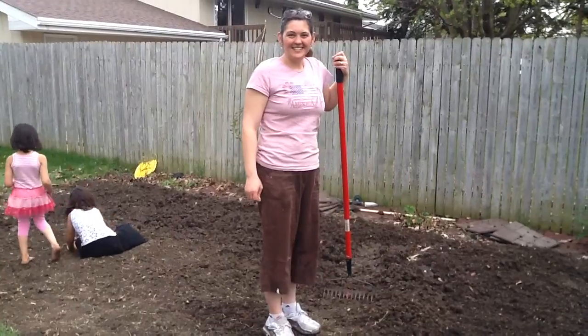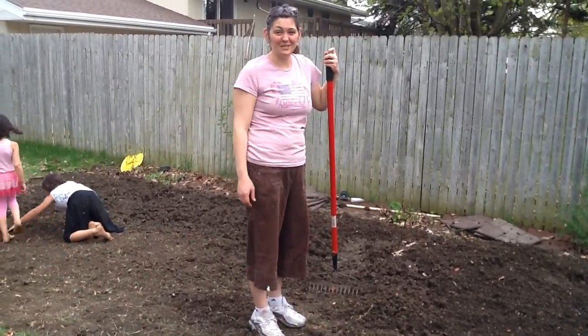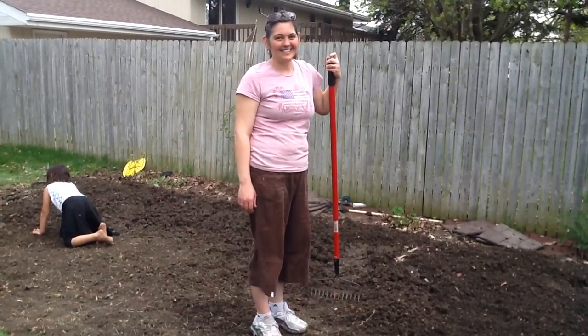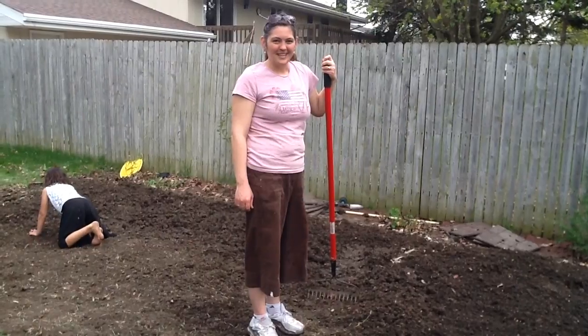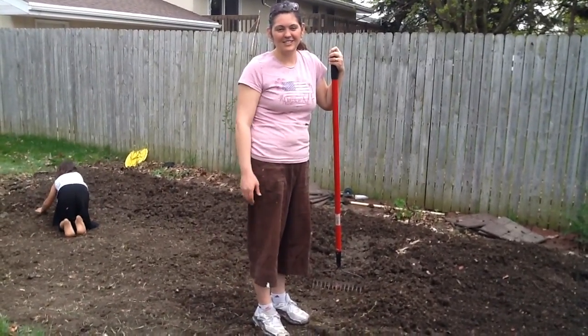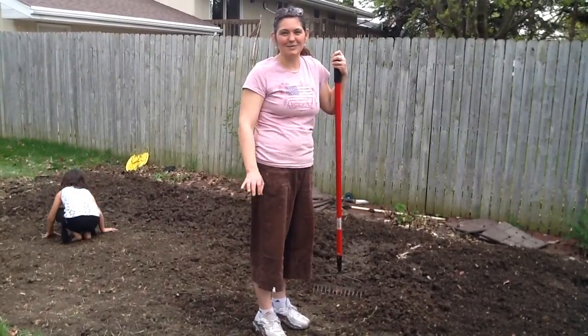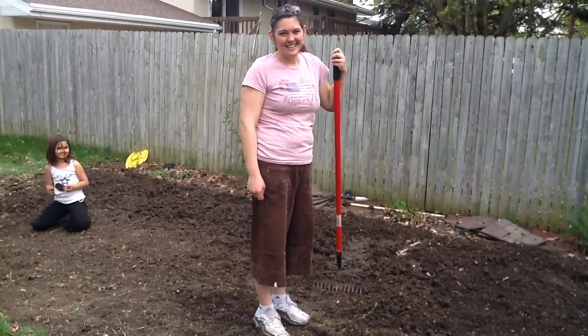We're starting our garden this year. Today is April 19th, and the weather is beautiful. It has been for a week, and it's about ready to get stuff going. At about this time of month, it's good to start planting lettuce and spinach and kale. These things like cooler weather.